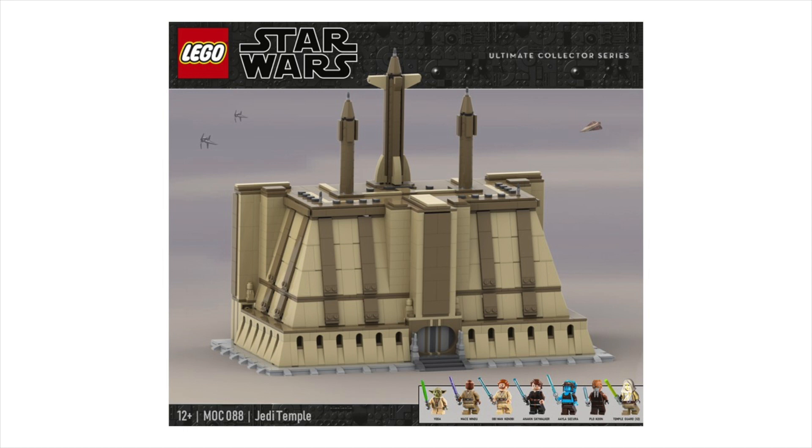This is definitely probably one of the most popular structures of the entire prequel era, so I think a set of this would be well worth it, even though it's a difficult design to make. It would definitely sell out like crazy. Everyone knows about the Jedi Temple, so many folks would love to see it, and it would be a great display piece as well.